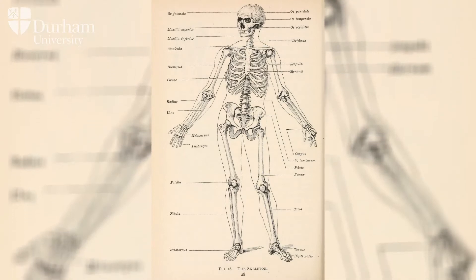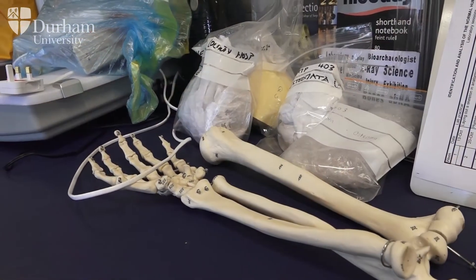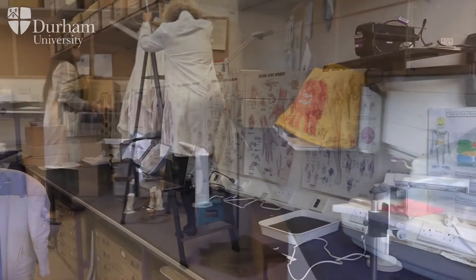In your first year at university you'll get the theoretical information about studying human remains, but there's also a huge practical aspect, which is a real strength of the MSc course at Durham. We have the theoretical angle with lectures, but there's also a very strong practical aspect — practical classes run in conjunction with the lectures each week, where students spend time in the lab working through the themes introduced in lectures.